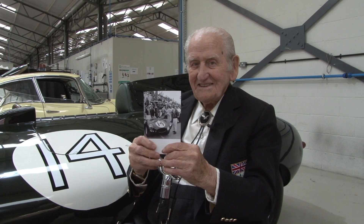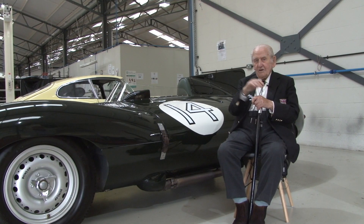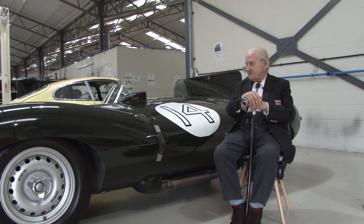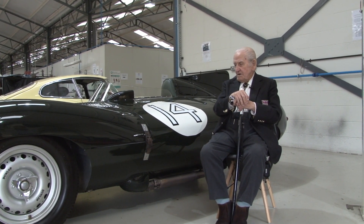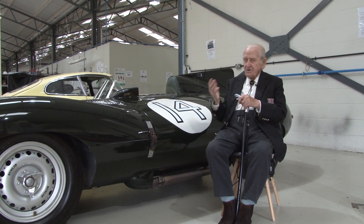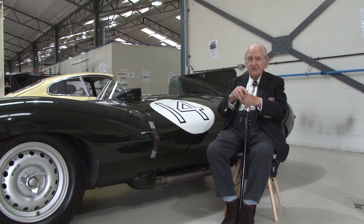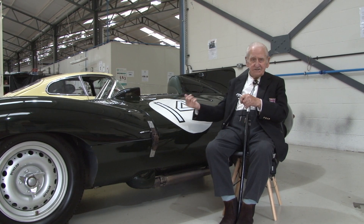Norman Dewis, Chief Development Test Engineer for Jaguar. This was one I developed with Jaguar. This was a new technique of building — we were the first out with it. It has no chassis frame.